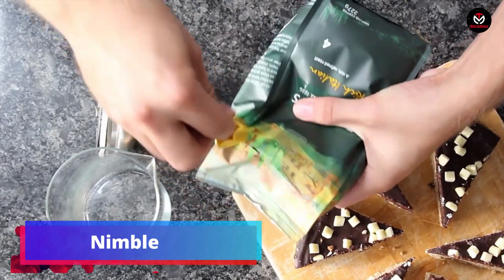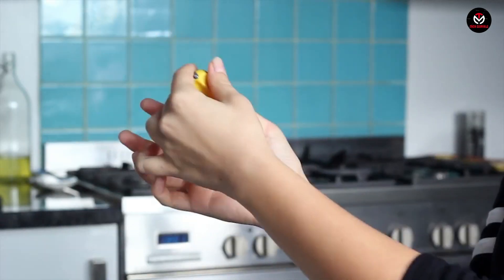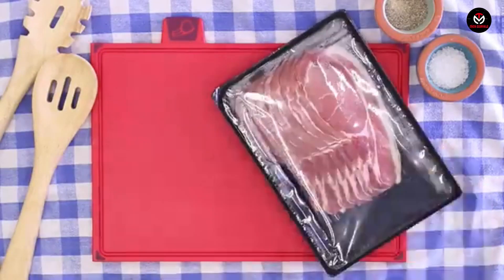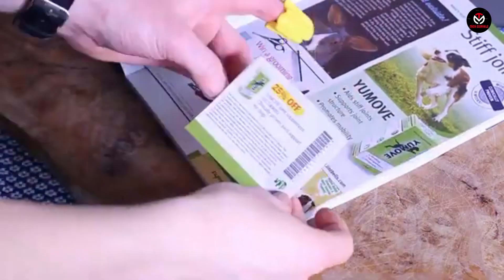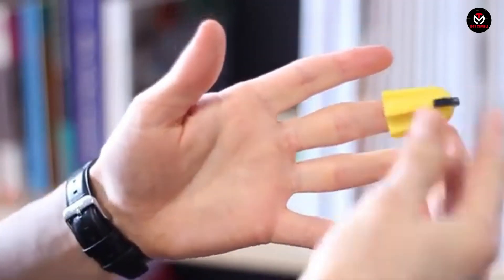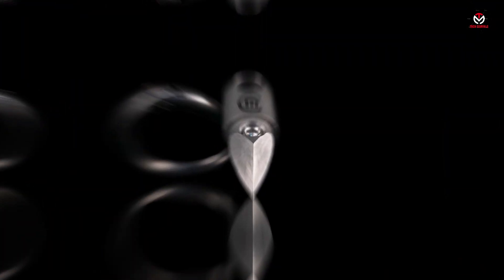Introducing Nimble, the innovative two-in-one device that not only protects your hands from paper cuts, but also makes opening packages a breeze. Designed to slip over your finger like a thimble, Nimble features a small blade for safely and quickly opening boxes, letters, food containers, wrappers, and more. It's a user-friendly alternative to scissors, suitable for children and those who may find traditional cutting tools challenging. Available on Amazon for just $12.90, Nimble is your affordable solution for hassle-free package opening.